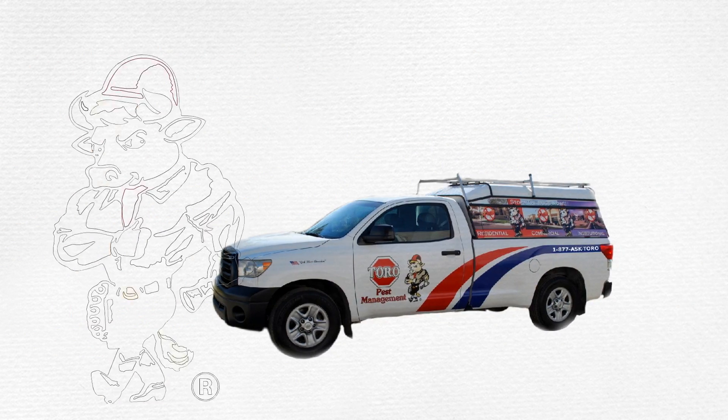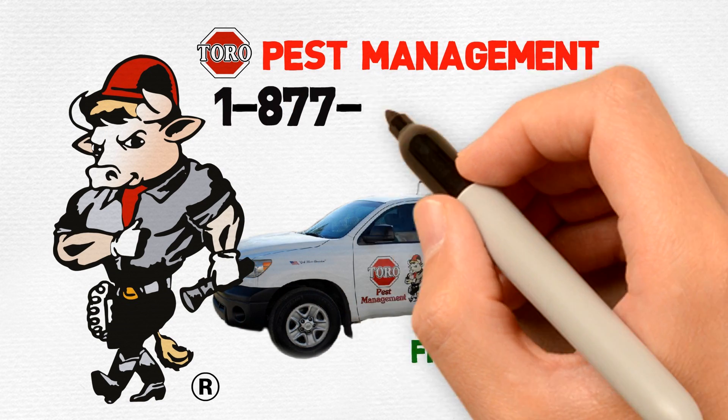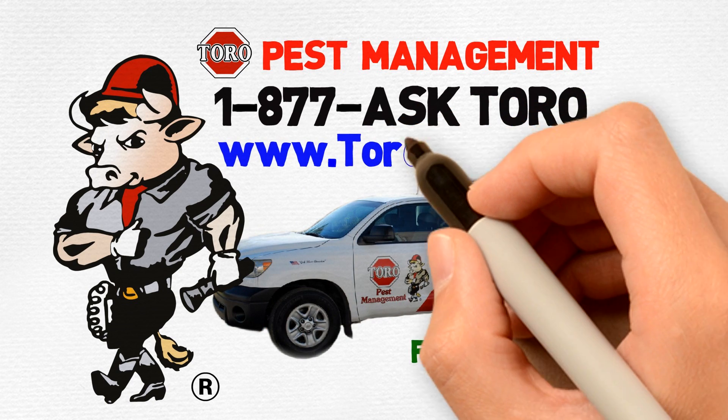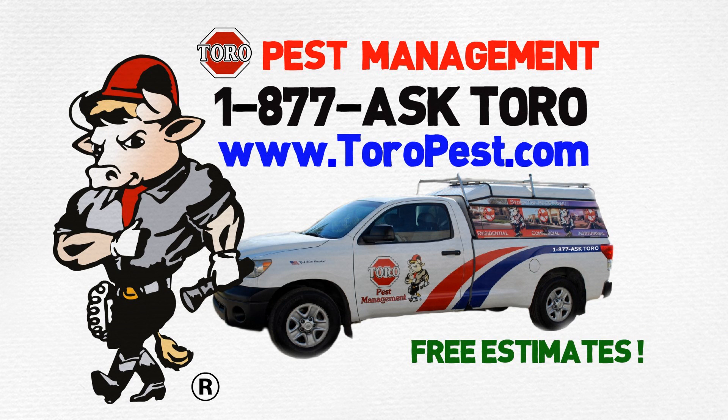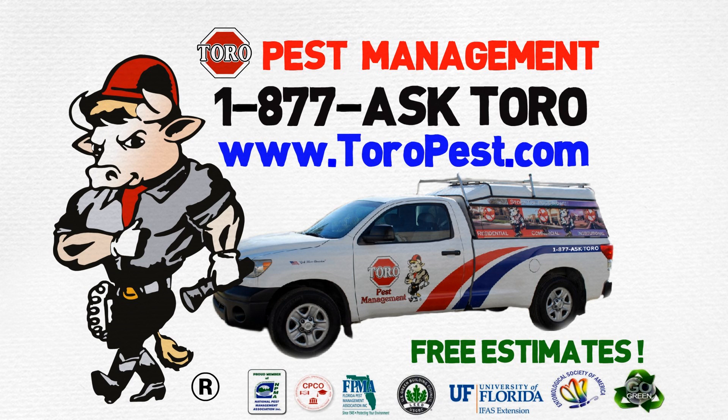Got pests? Call Toro Pest Management today for a free estimate. Call 1-877-ASK-TORO or visit us online at www.toropest.com. Toro Pest Management, a company you know and trust — your local expert since 1969.